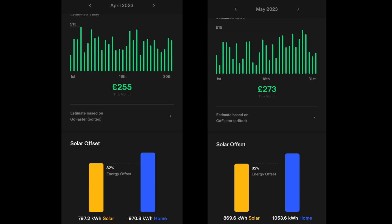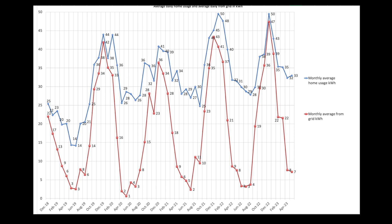These are from the Tesla Powerwall app — the estimated savings based on our tariff are £255 saved in April and £273 in May, though how accurate that is I don't really know. The other bit I look at is the solar offset: 82% of our energy was offset by solar generation in both months, which is interesting — both had more solar but we also had more home usage, and it still came through at 82%. This is our average daily house usage and average daily grid usage: for April it shows 32 kWh on average a day with 8 kWh from the grid, and in May it was 33 kWh and 7 kWh from the grid — so we use more overall but less from the grid.